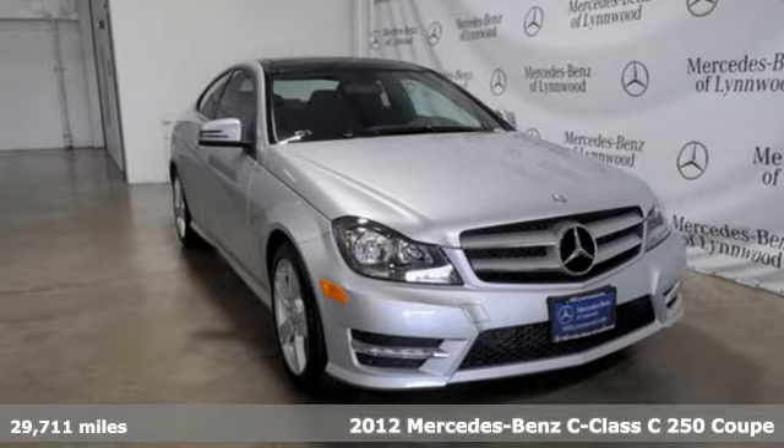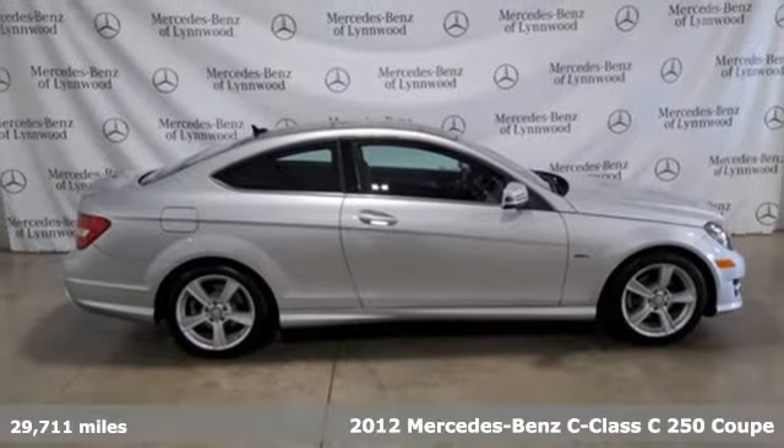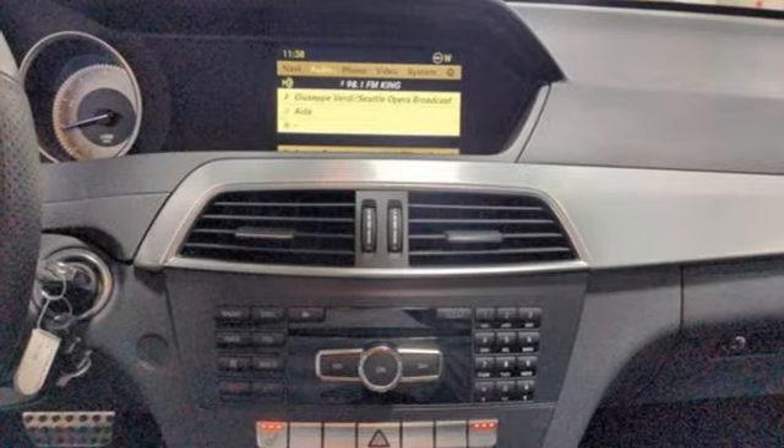Here's a 2012 Mercedes-Benz C-Class. The C-Class has pioneered breakthroughs in performance, safety and luxury for five generations, raising the bar and putting innovation within reach.